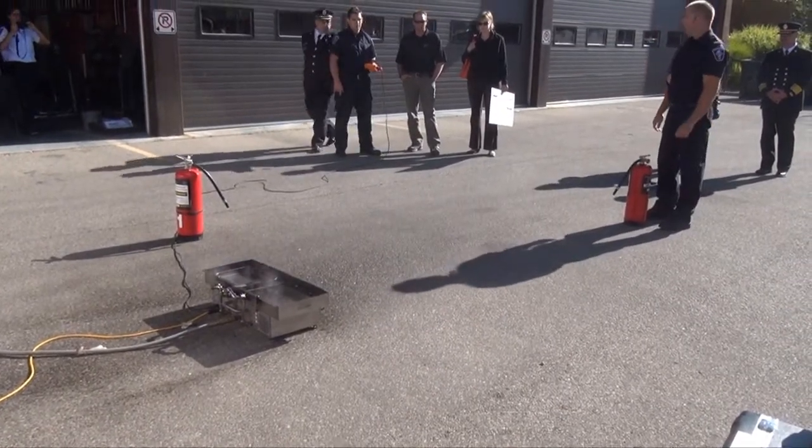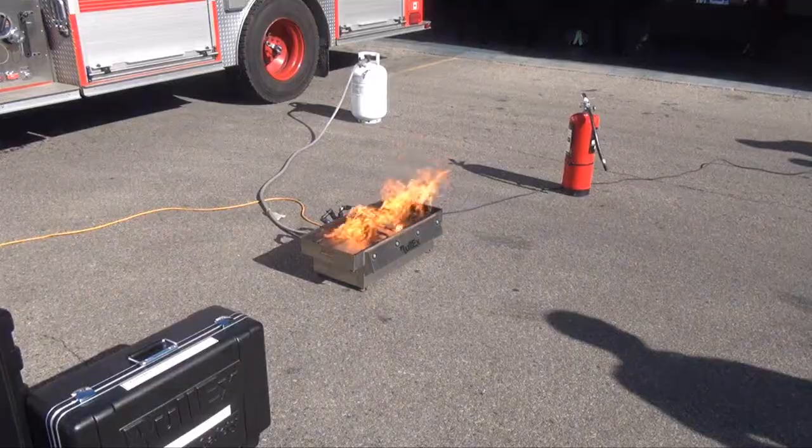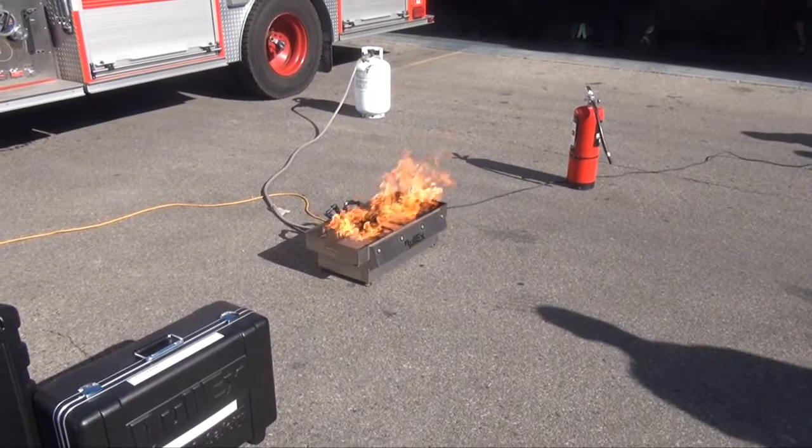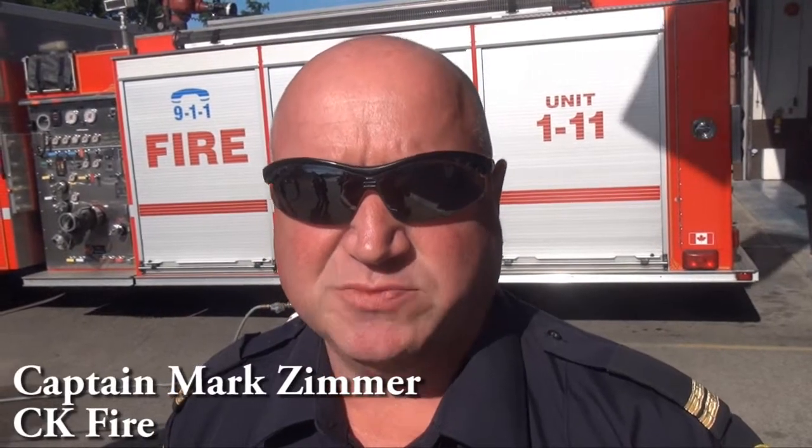The Chatham-Kent Fire Department has a new, safer way to train people on using fire extinguishers. Captain Mark Zimmer says using the Bullock system is also an environmentally friendly way to teach people. Versus the old gasoline and match method, this uses clean energy — propane and water.